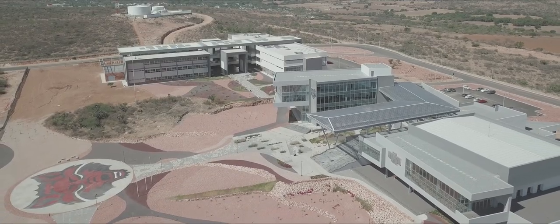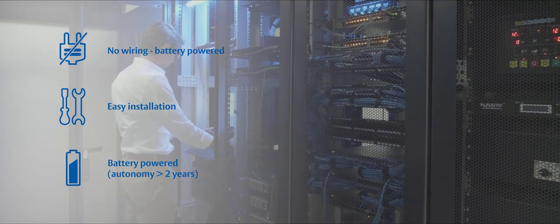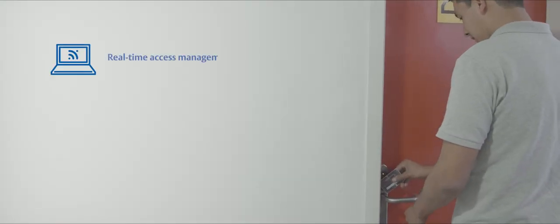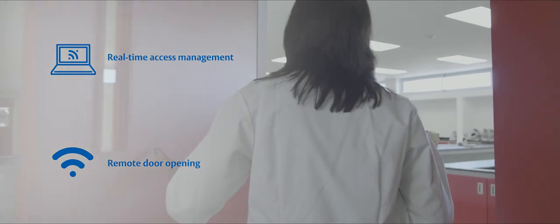Smart Air is a very good solution for the campus because it is a system that doesn't use cables and the whole installation can be controlled from a single point, which allows us to remotely grant permissions in real time for each type of user, depending on their profile.